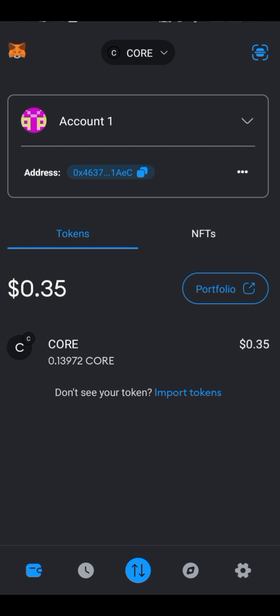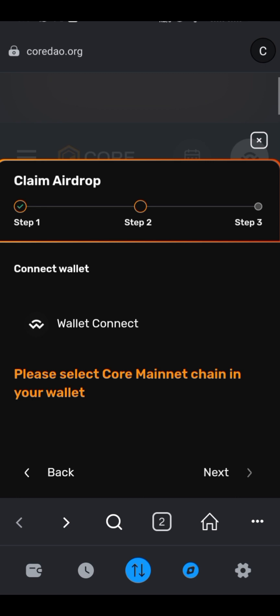However, after an important update to the CORE website and also the MetaMask app, it's virtually impossible to claim the remaining CORE that is locked. Here's the problem when you come to the browser.